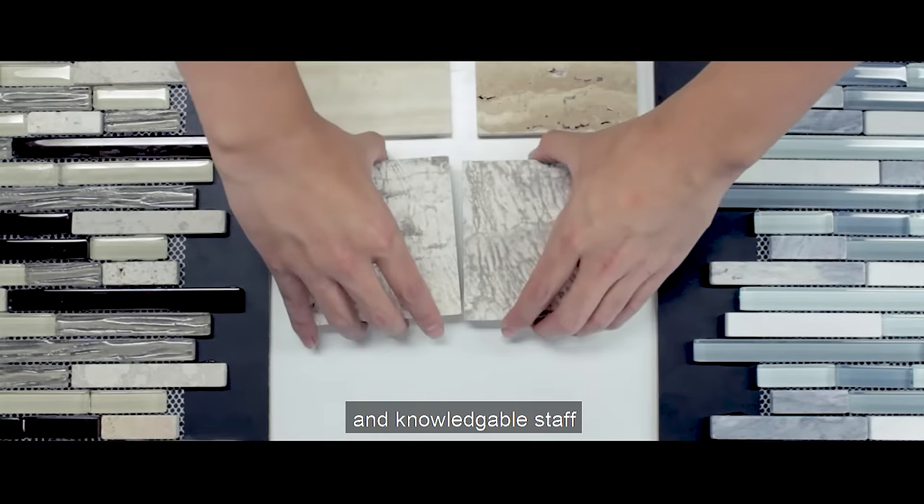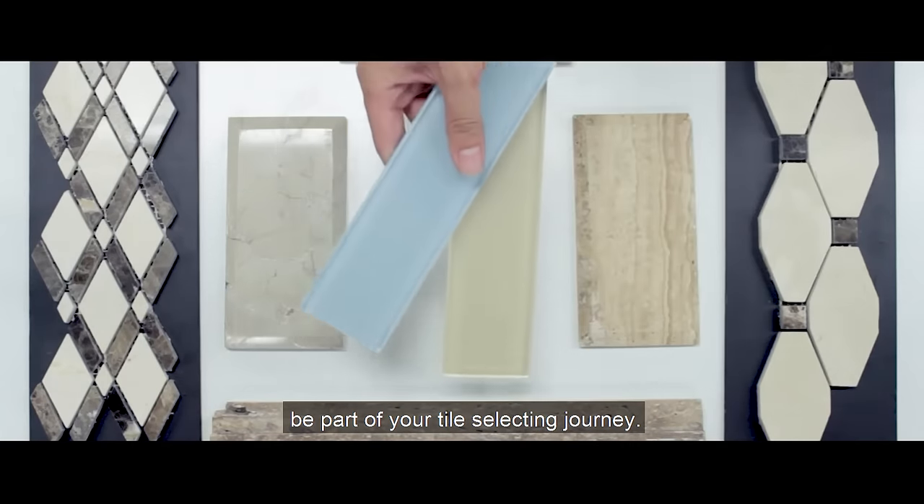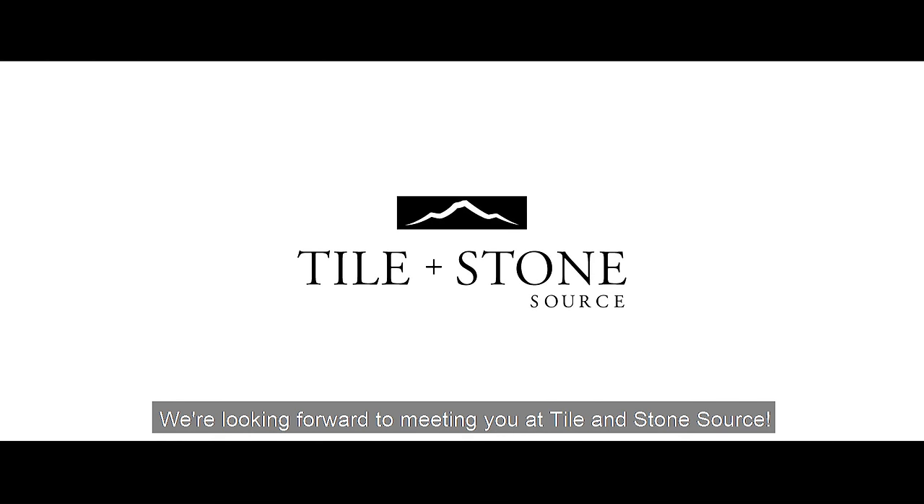Let our vast selection, great prices, and knowledgeable staff be part of your tile selecting journey. We're looking forward to meeting you at Tile and StoneSource.